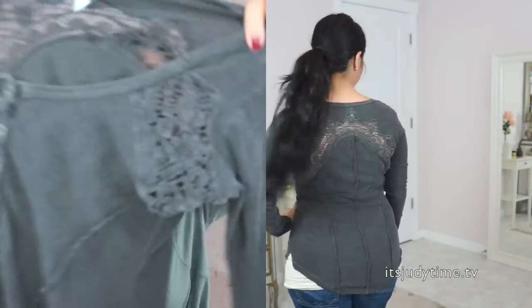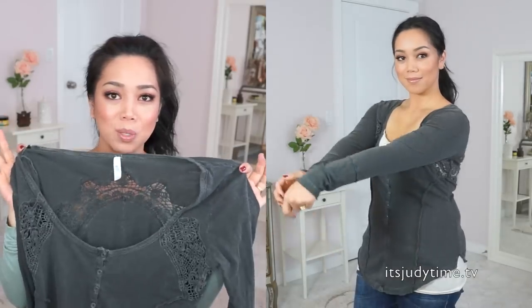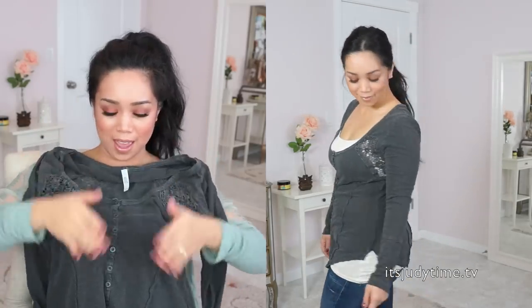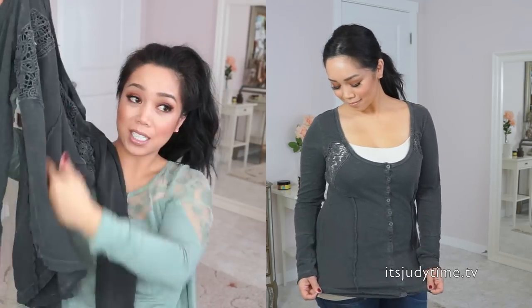My next top actually looks very similar to the sweater except it's a lighter cotton. It has this beautiful embroidery in the front and in the back. The details on the sweater actually make you look much slimmer — you notice how it has a line in the front that curves in and also in the back. The line in the middle elongates your body and then the curves give you that slimming effect.